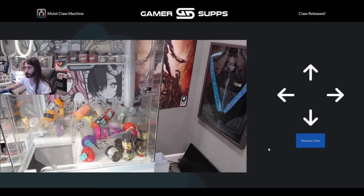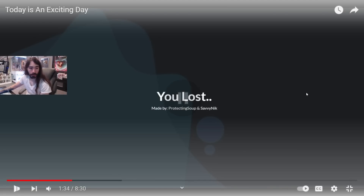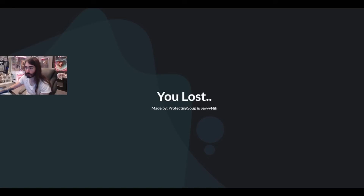It's not in its final state yet — there are still tweaks needed because it's just too hard right now. Notice it says 'made by Protecting Soup and Savvy Nick.' Shout out to Soup for really being an MVP on the hardware side of things. Charlie jokes about dragging the claw machine into the 21st century, kicking and screaming.